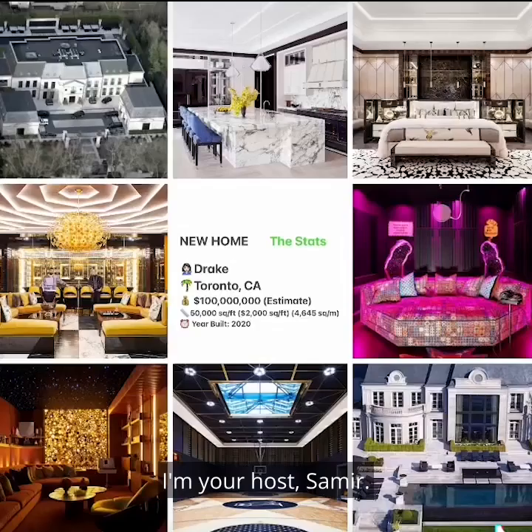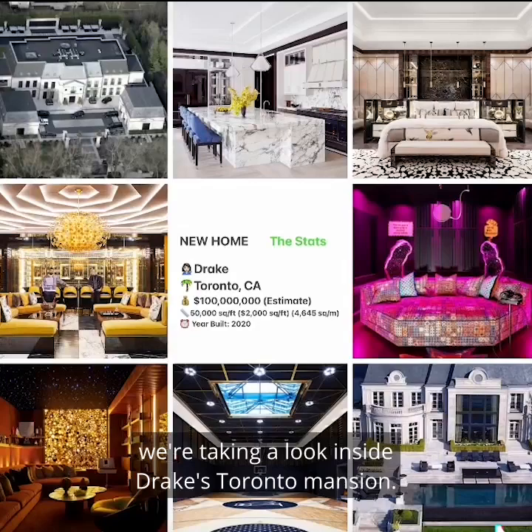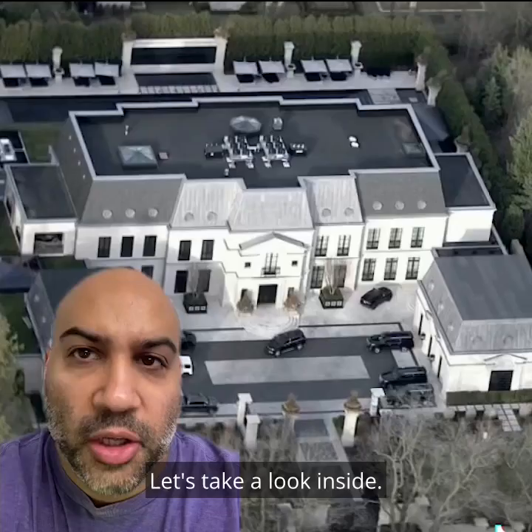Welcome to Celebrity Home Shopping. I'm your host, Samir. On today's episode, we're taking a look inside Drake's Toronto mansion. Let's take a look inside.